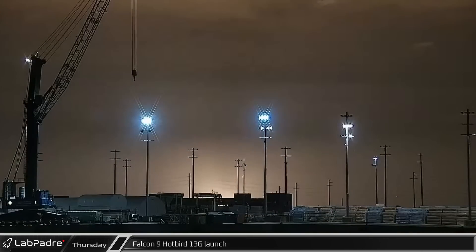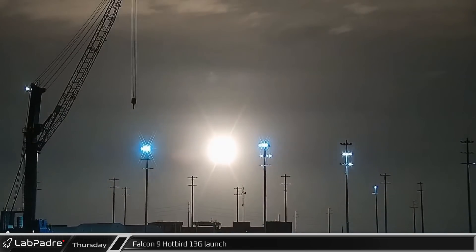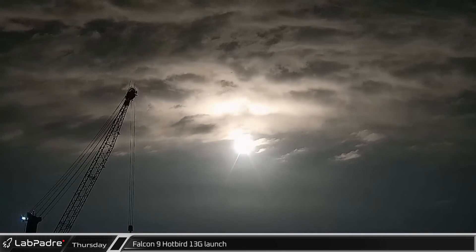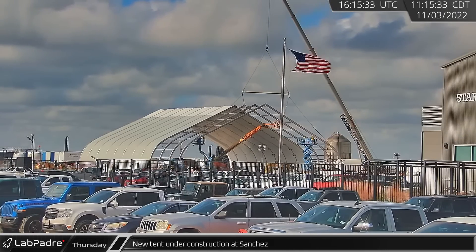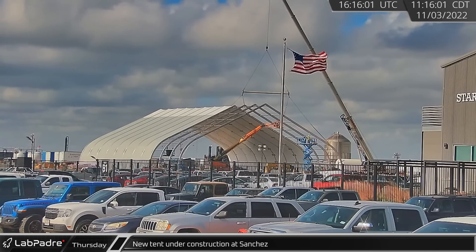Thursday morning, the Hotbird 13G launch lit up the night sky as Falcon 9 booster B1067 lofted the telecommunications satellite towards geostationary orbit from Launch Complex 40. Rover cam caught the rapid progress being made erecting a new tent similar to the production tents at the Sanchez site.